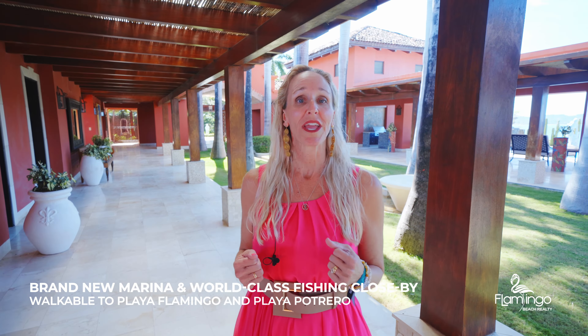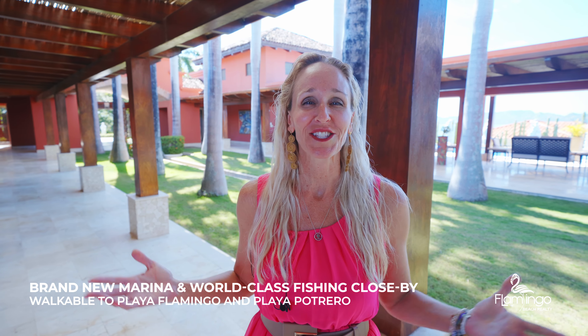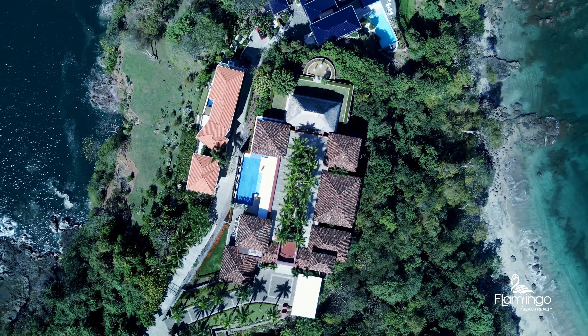Castillo Pacifico is located just above the brand new Flamingo Marina. It's close to many beaches. It's a place where you're going to absolutely enjoy yourself. Thank you so much for watching. If you have any questions about this property or any other properties in Costa Rica, please check out my website, FlamingoBeachRealty.com. Give me a call on WhatsApp — I'd love to talk to you. Have a great day. Pura Vida!